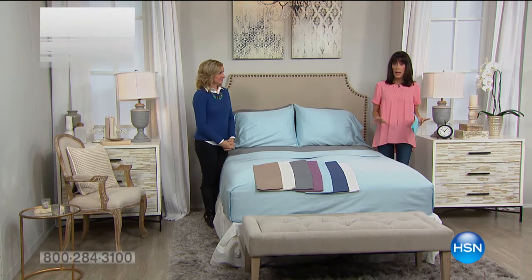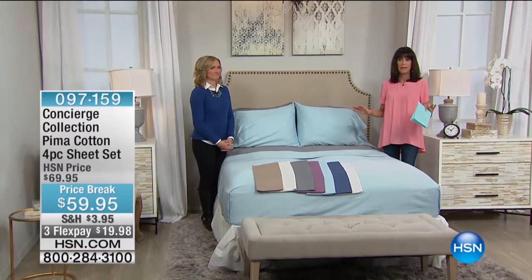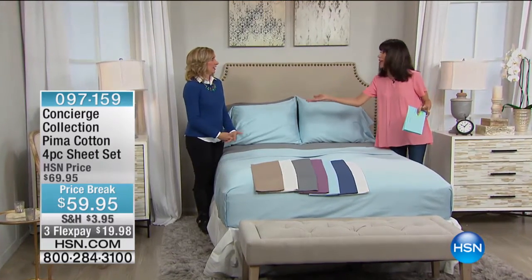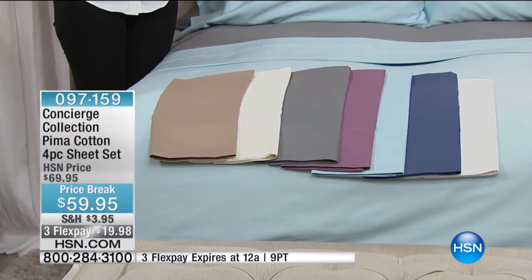Our focus has really been on the ultimate cotton. I mean, it's so rare. There are the fibers and then there is cotton — it's classic. It is timeless, natural, and soft. And I'm a big fan. Me too.